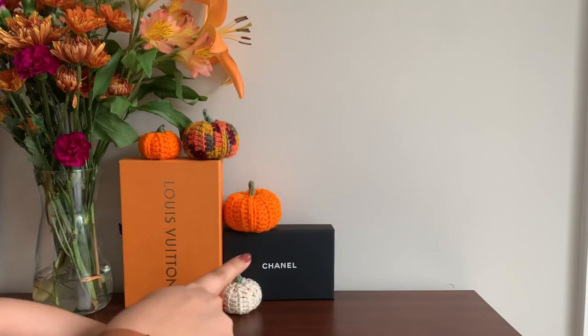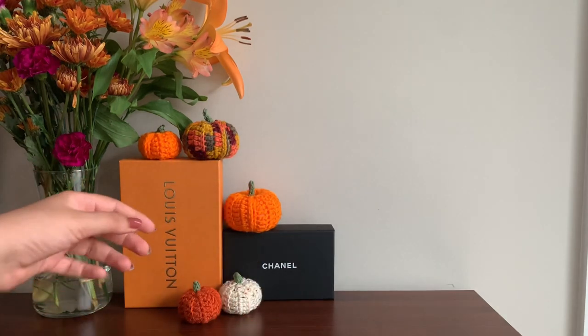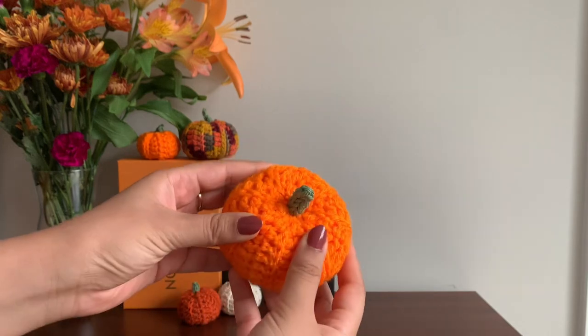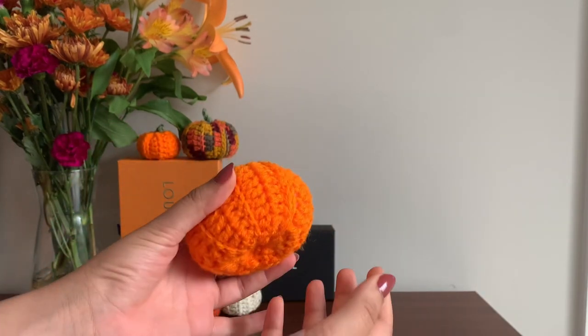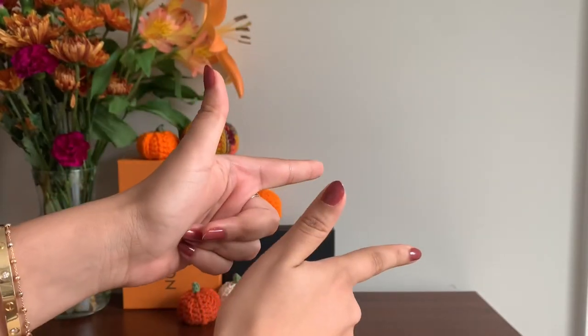I just want to shout out these adorable handmade crochet pumpkins. They're from a brand called Monura Jewelry on Etsy and they are so cute. I have a bunch of these just to usher in fall. I just love fall — now that it's October it's just pumpkins everywhere. Anyways, let's get into my SLGs.